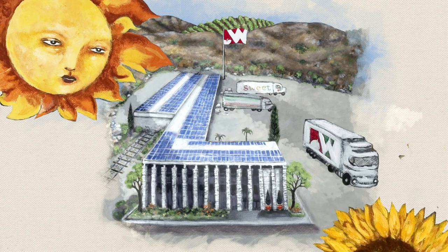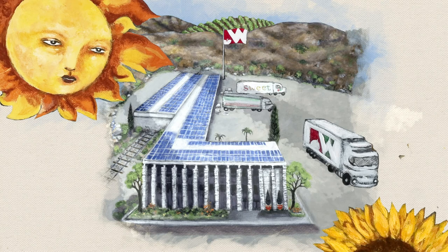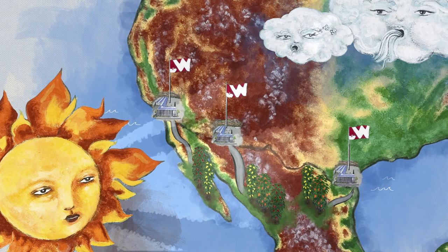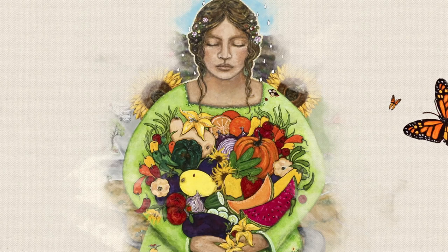Healthy soil is just part of what goes into ensuring that our produce is grown, packed, and shipped at the peak of freshness. We also work with partner farms in different regions to elevate their farming techniques and provide a year-round supply of fresh, nutritious food, especially during the winter months.